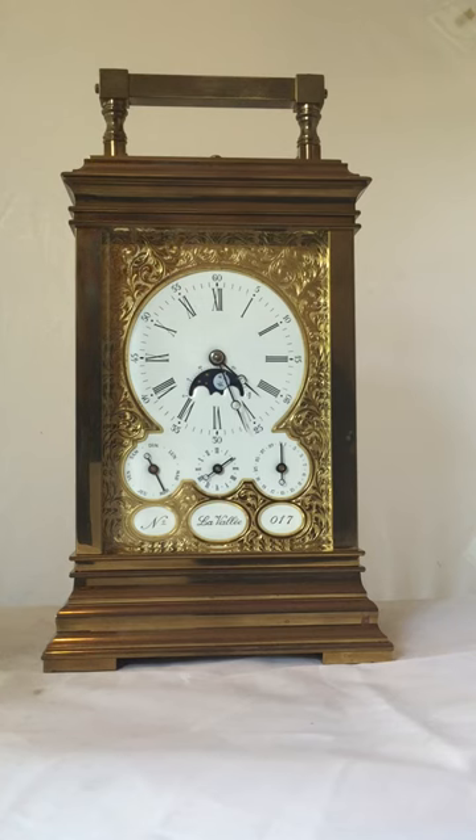It's a musical carriage clock. It's got a musical movement in the base and as you can see it's got a moon face and triple calendars. So we have here something really, really special — a very complicated clock.